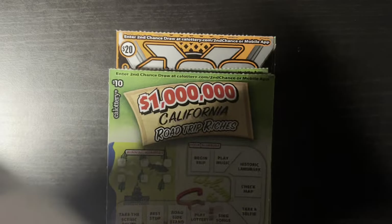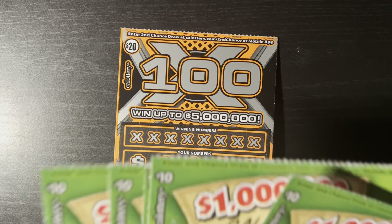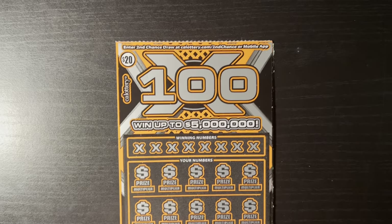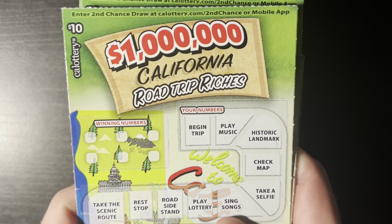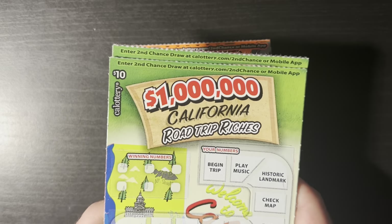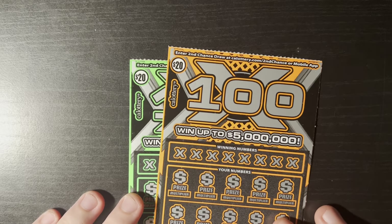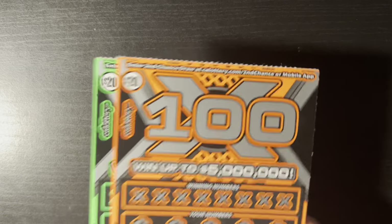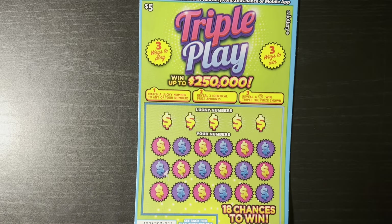I've got two Triple Play tickets, numbers 11 and 12, from book number three. I picked these all up from a 7-Eleven I never go to because it's a little further away, but maybe it's good luck. I also have numbers 29 through 33 of the $1 Million Bro California Road Trip Riches — I really like these, I think they're a lot of fun. These are from book number four, and then I have two $20 100x tickets from book number six.